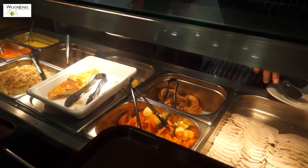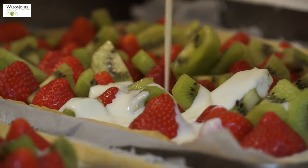Welcome to Brampton Manor Academy! It is our aim to provide our students with a variety of healthy, nutritious meals and snack options that taste great and represent excellent value for money.